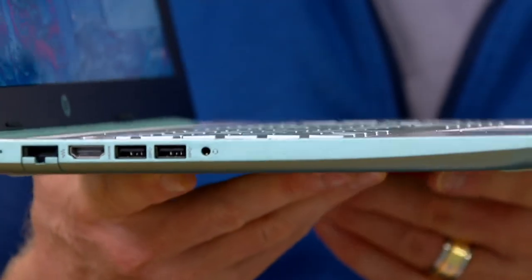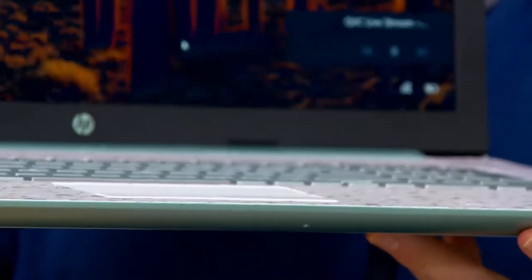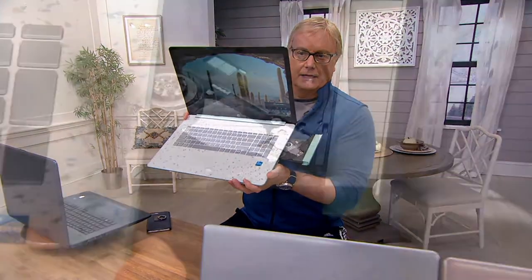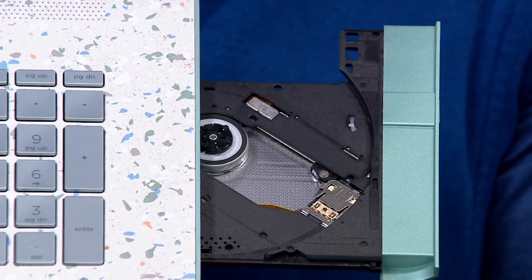You can plug in old-school headphones if you want, or go Bluetooth. On the other side — look — it's back! We talked about how hard it is to get components. Think about how hard it's been to get that optical drive, and we've got it in this computer for you, so you can listen to your CDs and watch your DVDs.